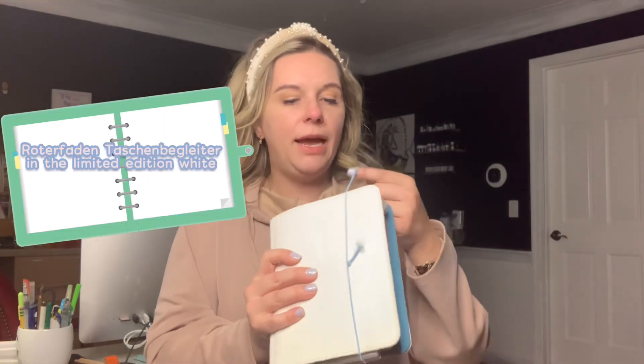My next one — I think I have a theme with the color white — this is my Roterfaden. This is my second Roterfaden; I have another one with the red string. This is a limited edition white color, and there was a beautiful yellow one as well. What I was really drawn to was the cornflower blue suede on the inside — it's so delicious. Roterfaden shared on their Instagram that you can clean it with a magic eraser. The leather feels so good — really lightweight, super pliable.